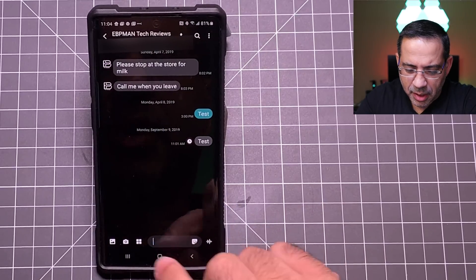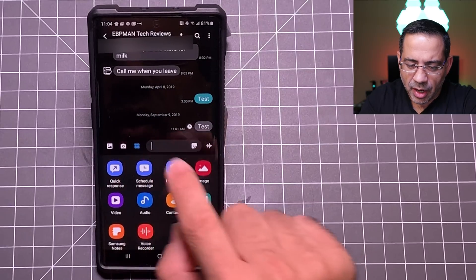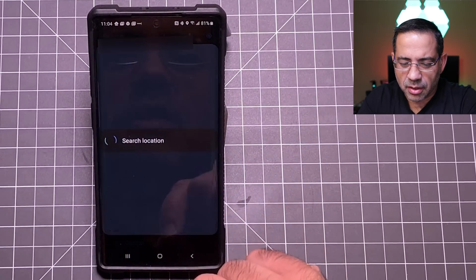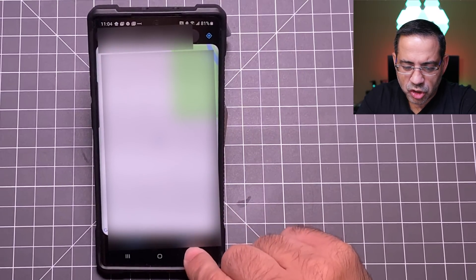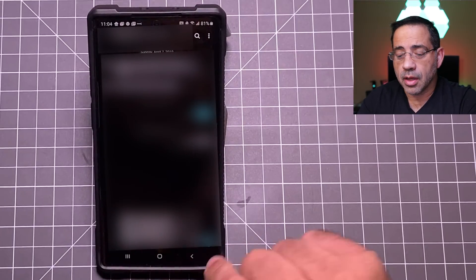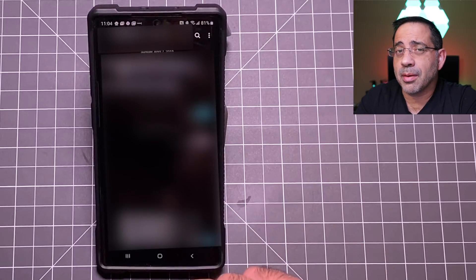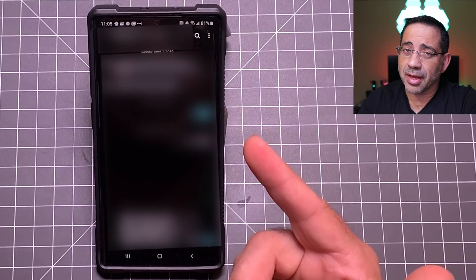Have you ever found yourself giving someone your home address as they're trying to get to your house? Let me show you an easier way. If I'm going to send someone directions to my house, all I do is hit those four dots and choose 'Location.' When I choose location, the dot will show my current position. I hit done, and now the GPS location for where I'm at is found. When I hit send, they'll be able to click on that link and Google Nav will bring them straight to your home — it's a faster way to get someone to your place.